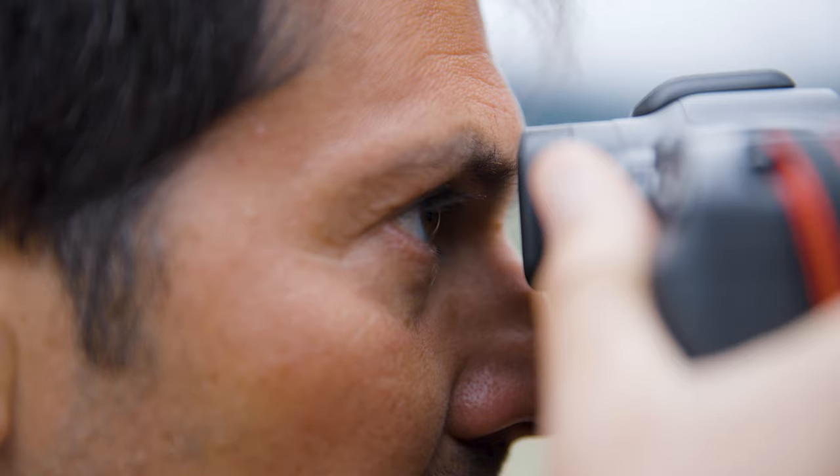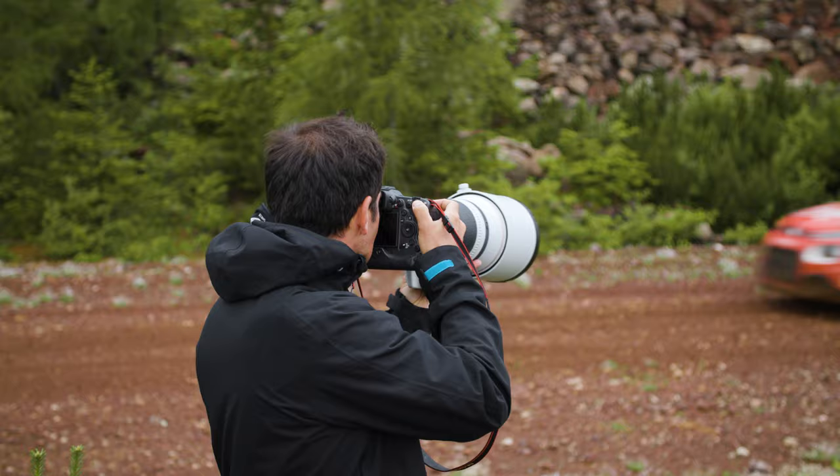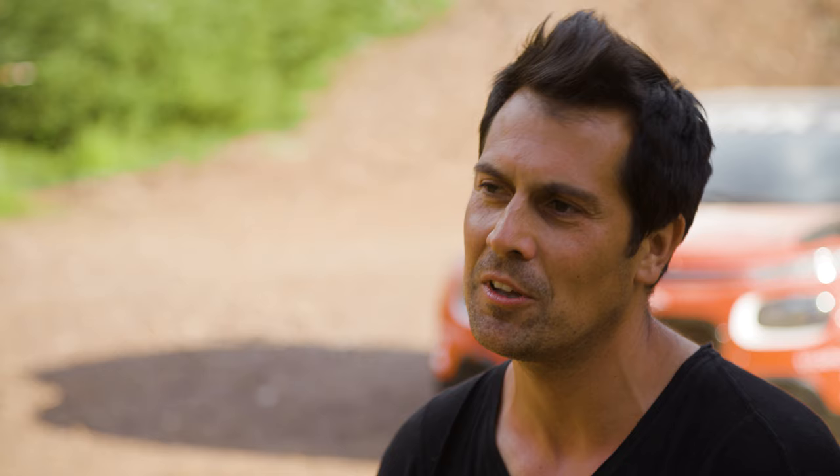This camera has evolved on every level — as a photographer, you are just blown away. It's something you would never have thought possible five years ago. This camera basically gives you the freedom to focus only on the picture. That's it.